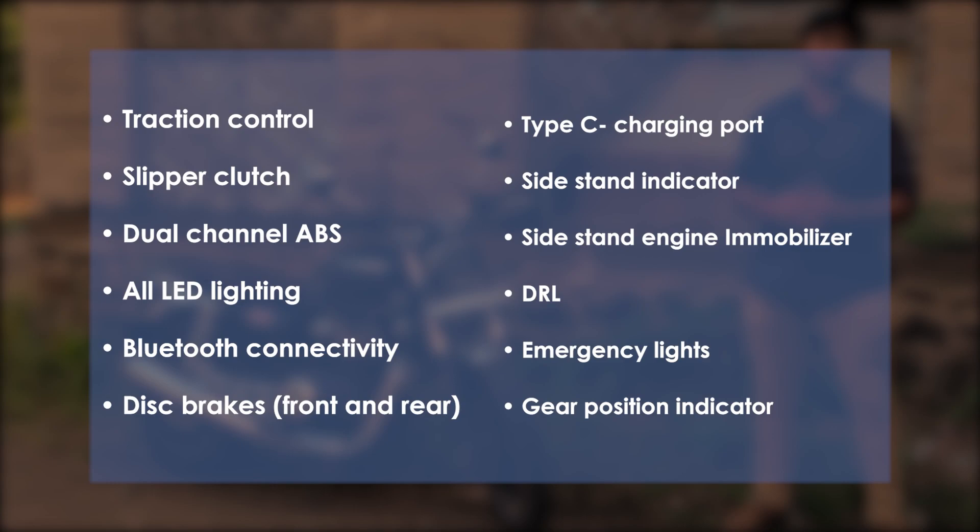Additional features include: disc brakes front and rear, Type-C charging port, side stand indicator, side stand engine immobilizer, DRL, emergency lights, and gear position indicator. There are many features packed into this bike.